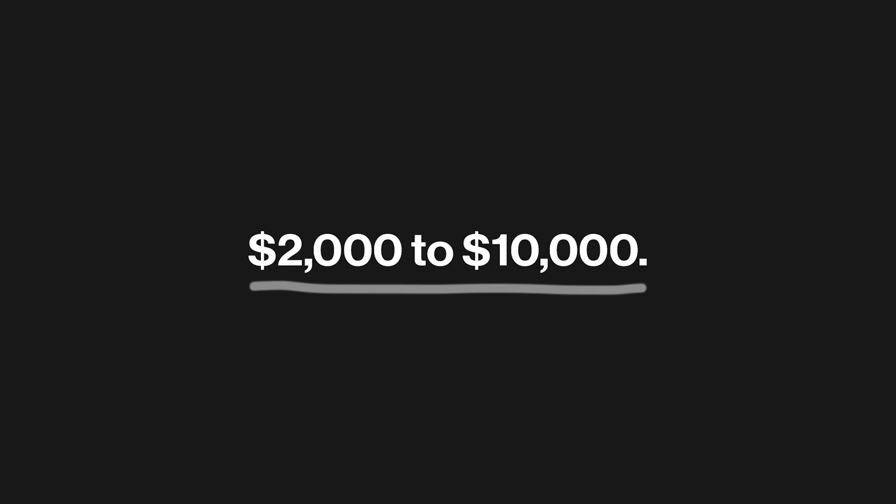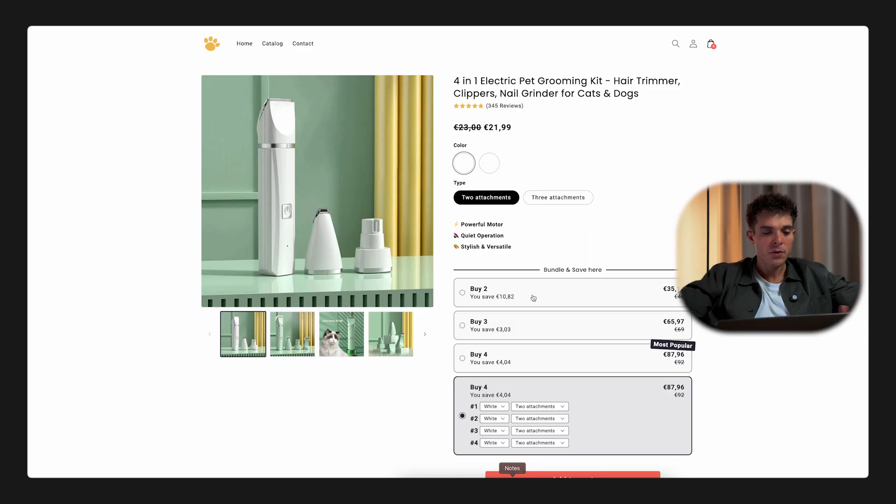Creating your own Shopify store used to take weeks. And if you hired developers, it could easily cost anywhere from $2,000 to $10,000. But today, thanks to AI, you can launch a profitable store in under 10 minutes. In this video, I'll show you how to set up a fully branded Shopify store with top-selling products in just a few clicks.